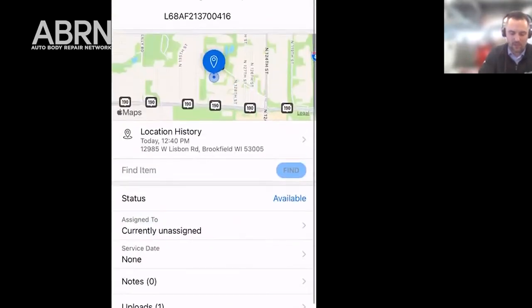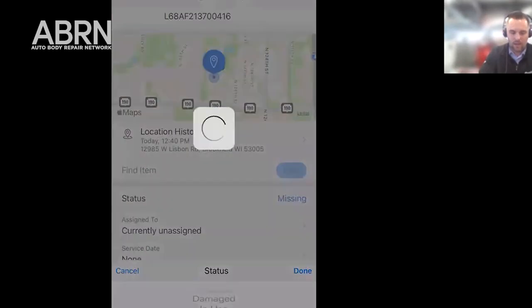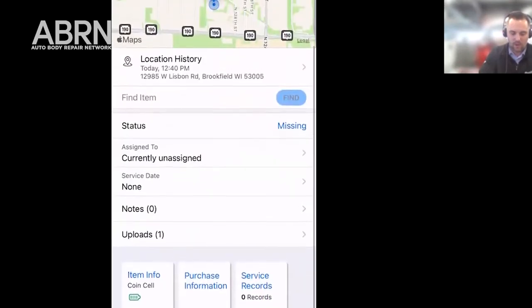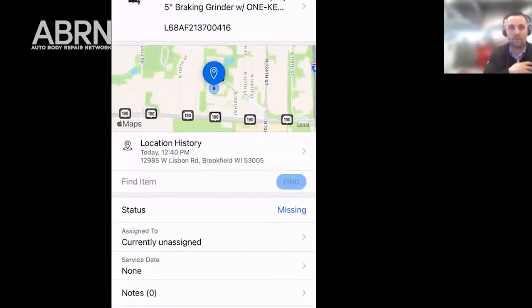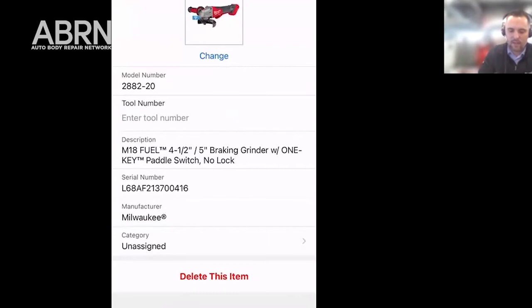One last feature I'm going to show is that you can actually report your tool missing. I could go in here and mark it as missing, and what that's going to do is start looking for this product. The next time this tool comes in contact with either my phone that has the One Key app or someone else's phone that has the One Key app downloaded, it's going to send a signal to the tool to lock out and prevent the tool from being used — it basically turns it into a paperweight. That's a nice feature to be able to track your tool down, especially with theft.